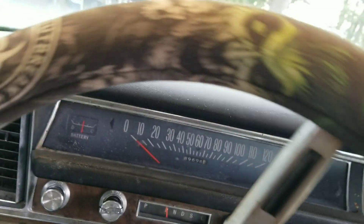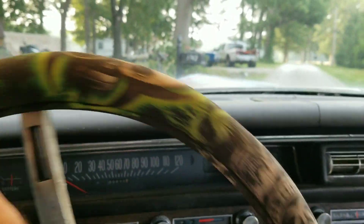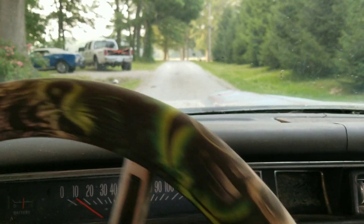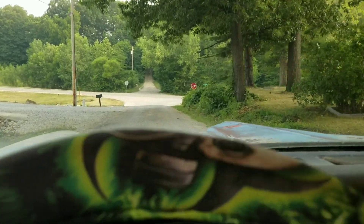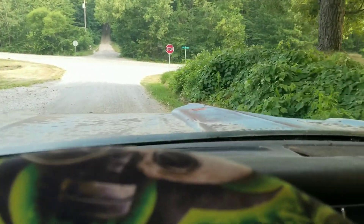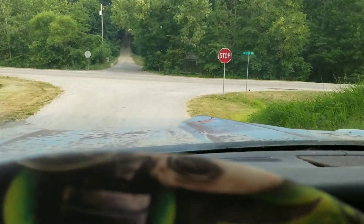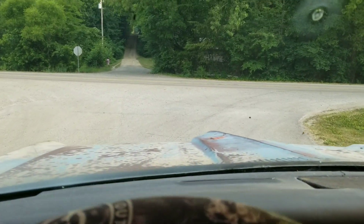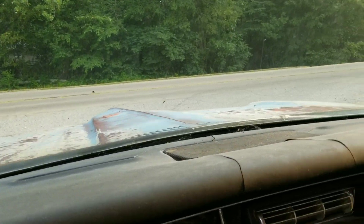We got good brakes — ish, kinda. They're unused. The only thing we've done with this is run it down a racetrack. Blinkers, brake lights, everything works — believe it or not. And she's stopping. That's good. Let's see what happens. Here we go.